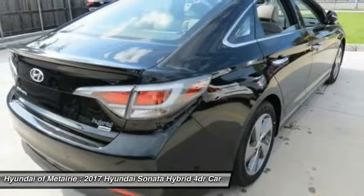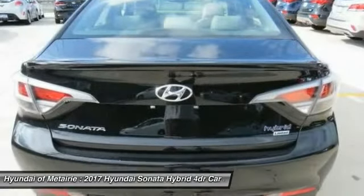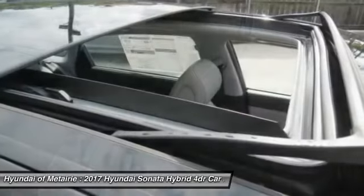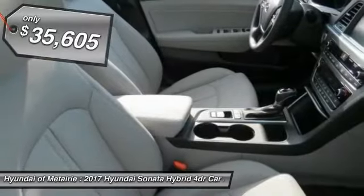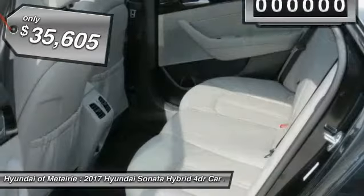And unlike other hybrids on the market, it uses a breakthrough lithium polymer battery pack, which runs cooler, lighter, and is shapeable for optimum packaging. More power, less fuel, no guilt, and is priced below $40,000.